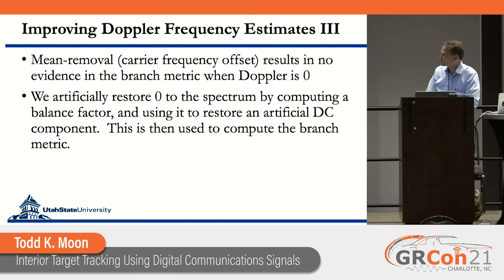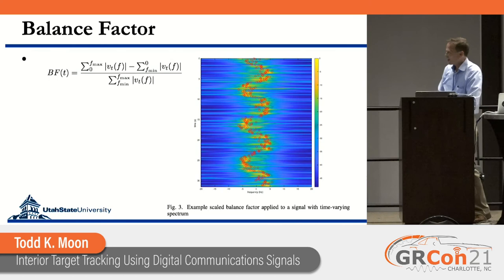These frequency filtering techniques did a good job tracking the Doppler even though it's weak. However, mean removal to eliminate the carrier frequency offset means there's no zero-hertz signal in the Doppler — yet zero-hertz Doppler actually occurs in various situations. To handle this, we created a 'balance factor' where we look at the spectral energy on positive versus negative frequencies, take the difference, and normalize it.